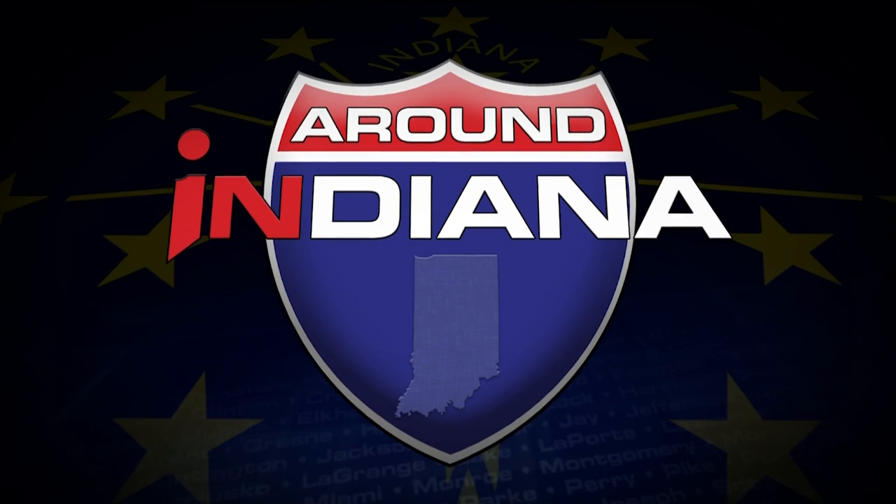This week's Endangered Indiana series takes us to Henry County, where another block of Newcastle's pre-Civil War downtown square is in danger of demolition. Known as the courthouse annex, the now-vacant building was constructed to match the city's historic courthouse that sits just across the street.